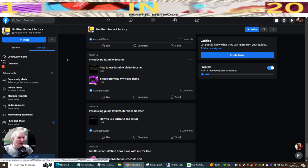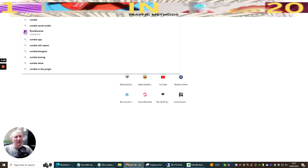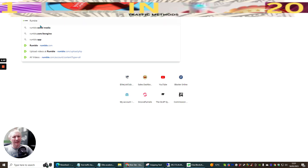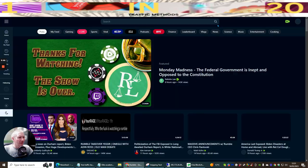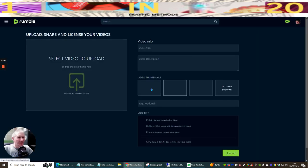I'm going to give you two extra traffic alternatives you may not have heard of. Guide 18 in the Limitless Product Factory introduces Rumble. You can take a review you've already created for YouTube and upload the exact same content to Rumble. It's free to join and you just click the plus button and upload video.